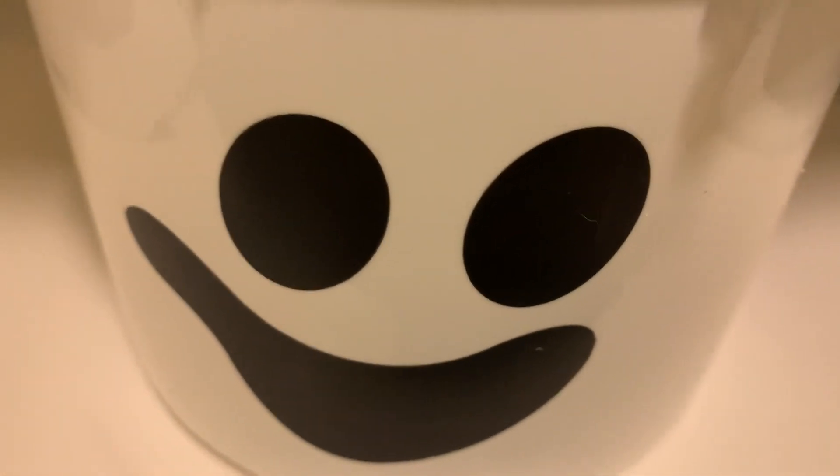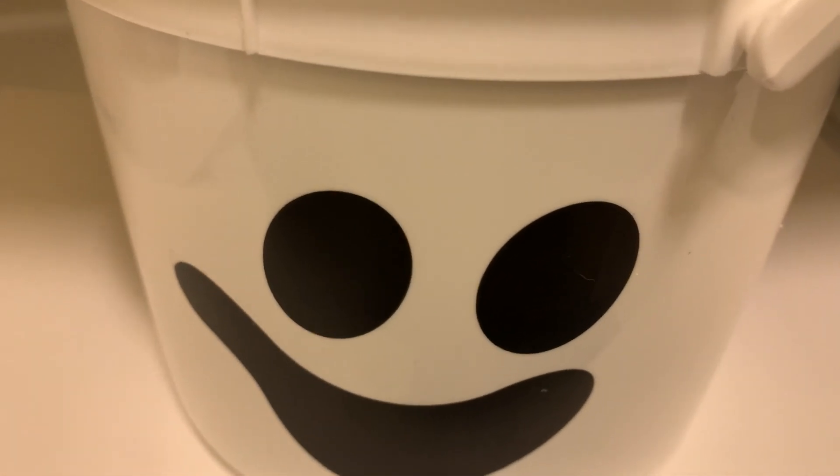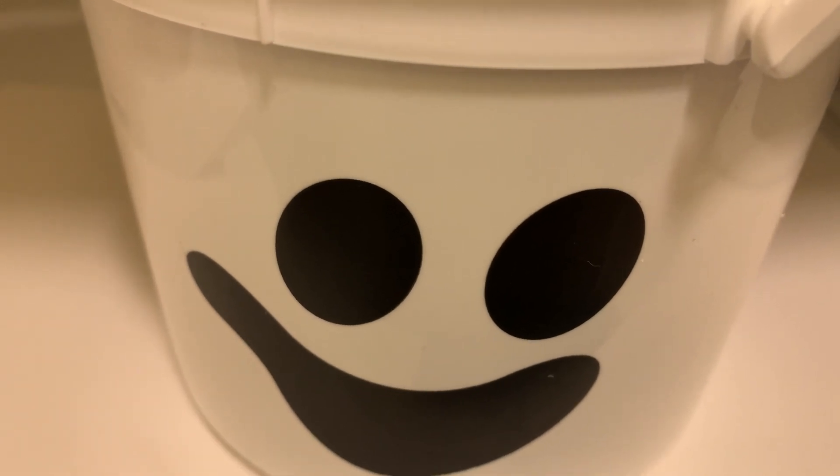Hey guys, it's me Kelly and I am back with another video. I just wanted to show you guys that I finally was able to get a McDonald's pail.